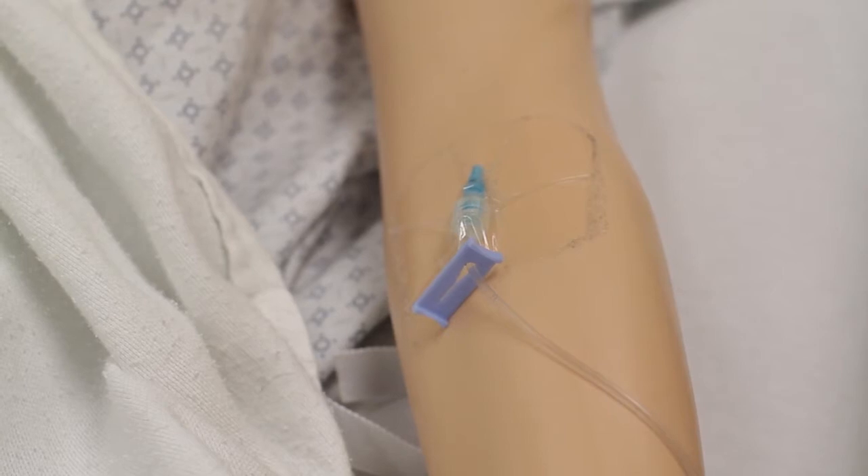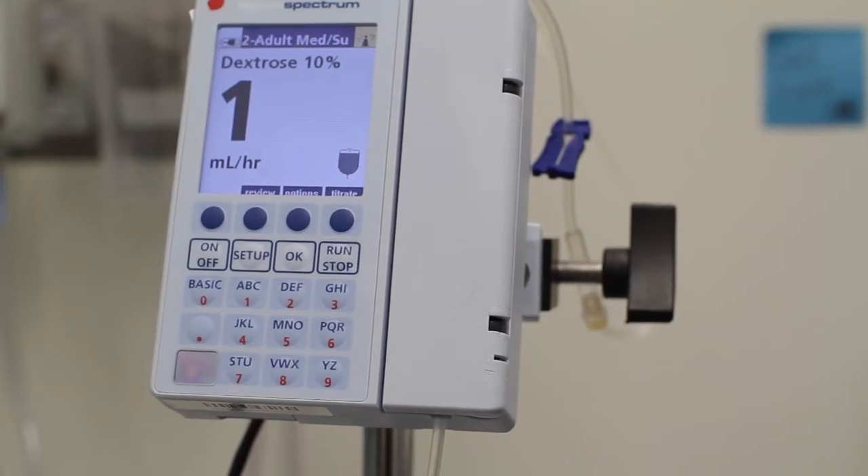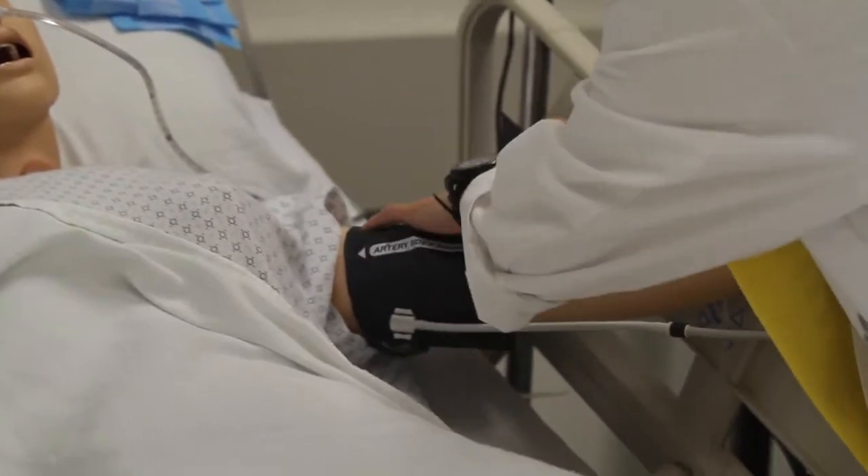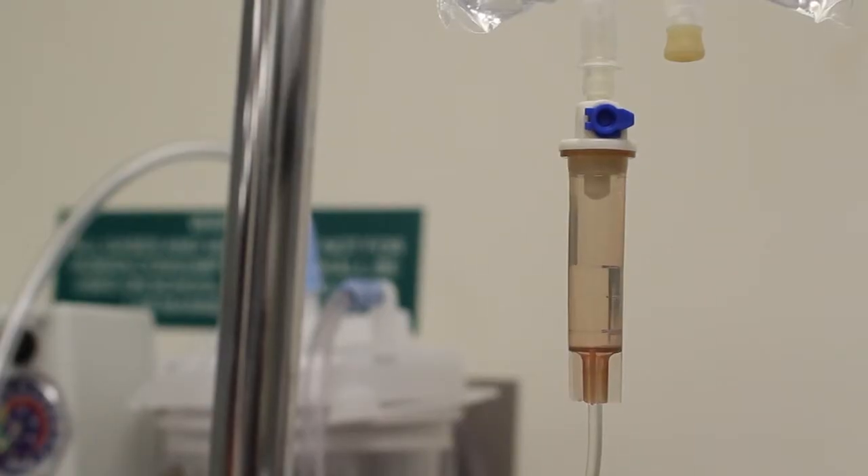Good morning, how are you? Good to see you this morning. Hi, do you have the discharge instructions? I'm just going to pass off and Nora's going to be taking care of the discharge instructions. I'll be the nurse taking care of you today. We're going to start an extra line-up now.